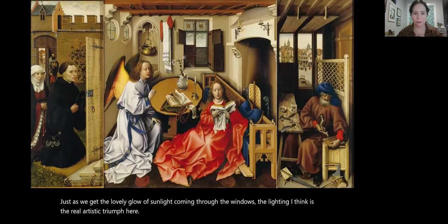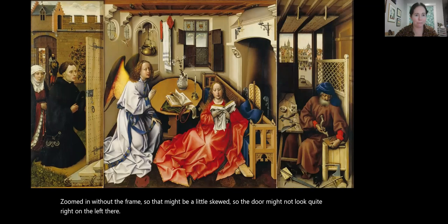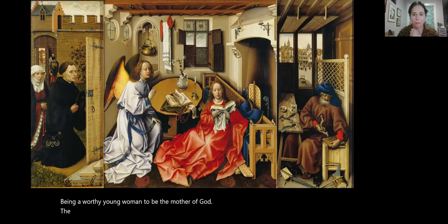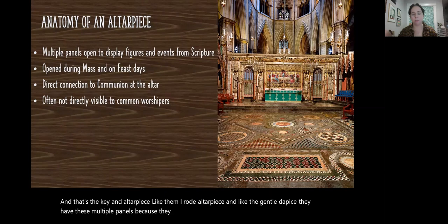One last look at the triptych. Left to right we have the real world of the Engelbrechts and the screenmakers, the donors; the scriptural biblical world of the Annunciation with all of the trappings of being a worthy vessel, a worthy young woman to be the mother of God; and the ultimate reason — to be a mousetrap, a problem solver, a solution to the problem of sin. An altarpiece like the Mérode altarpiece and the Ghent altarpiece has multiple panels because they're closed and opened up to display their glowing figures on feast days, on Sundays, during mass.